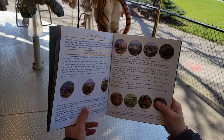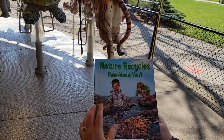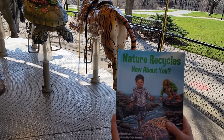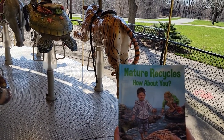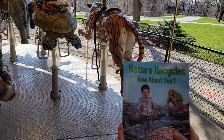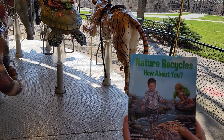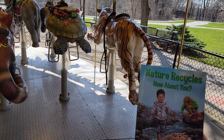Thank you for joining us today with Nature Recycles — how about you? Don't forget all the R's: reduce, reuse, recycle, rethink, and repurpose. So many ways we can help the planet and our animals. Thank you. See you next time.